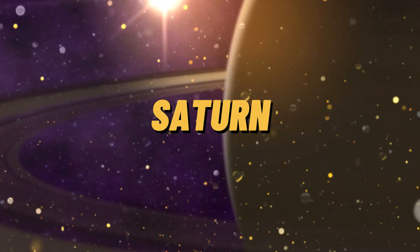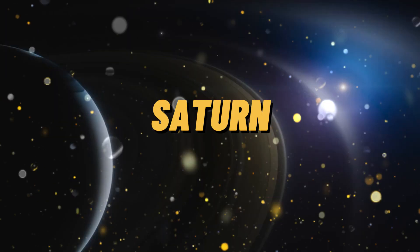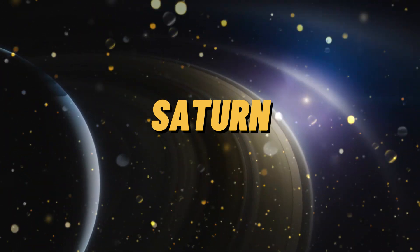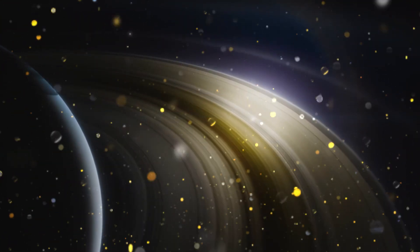Hello, little space explorers! Are you ready for another cosmic adventure? Today, we're heading to one of the most stunning planets in the solar system, Saturn. Grab your space helmets, and let's blast off to explore this magnificent ringed planet.